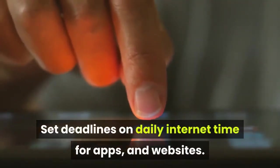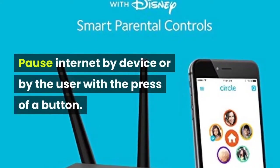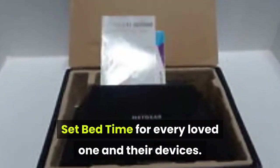Set daily time limits for apps and websites. Pause internet by device or by user with the press of a button. Set bedtimes for every family member and their devices.